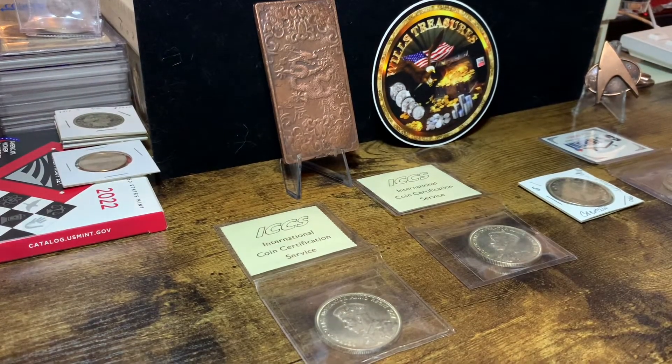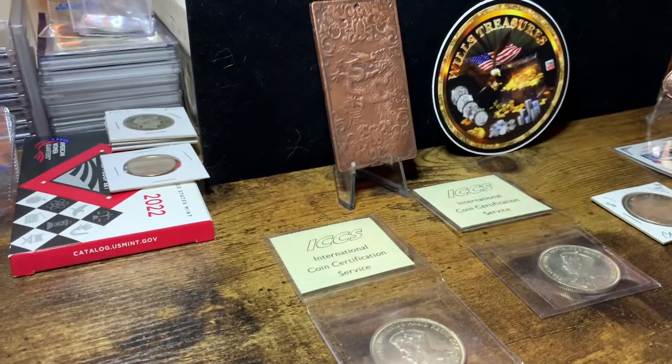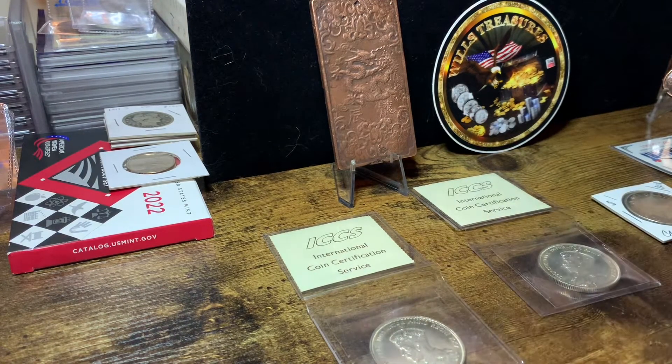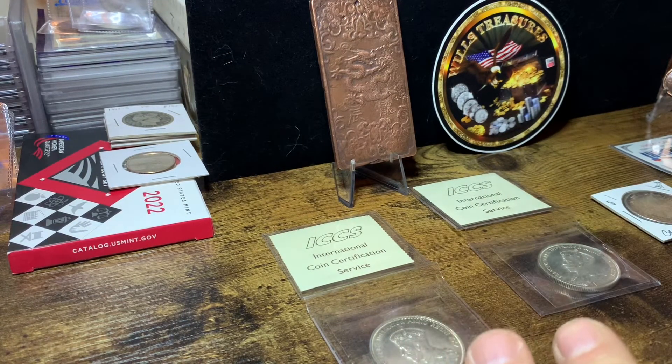Now, I don't know if you know too much about them, but they have a great history. They're 80% silver, and they're just beautiful coins, beautiful designs, and I'm glad to have them in my collection.